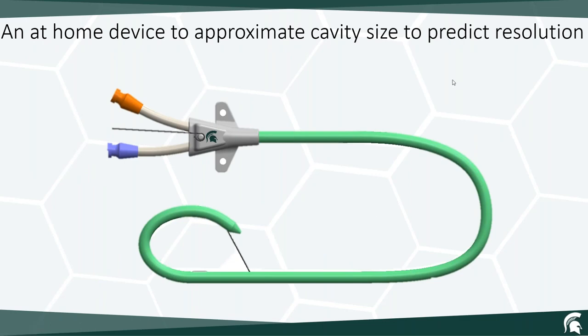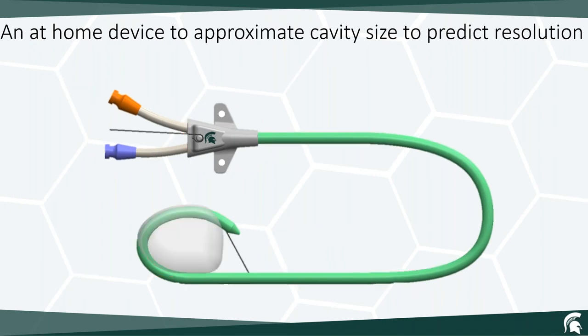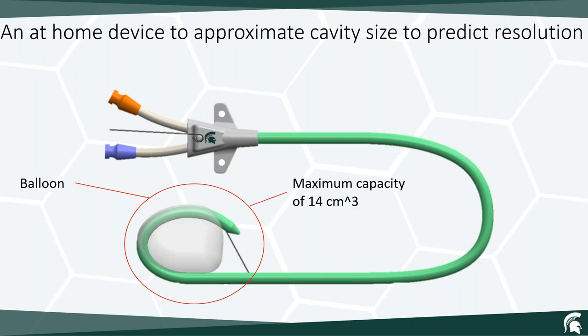This is our current prototype — a dual lumen catheter with a hub, drainage holes, and a pigtail lock. The addition is a balloon port, which is the deployment site for the balloon. The balloon has a maximum capacity of 14 centimeters cubed and is a very compliant balloon. The idea is that because it is so compliant, it will shape itself to the shape of the cavity. The maximum capacity of 14 centimeters cubed is the minimum size that an abscess needs to be in order for a drain to be placed. If we know that information, we know whether the abscess no longer needs a drain.